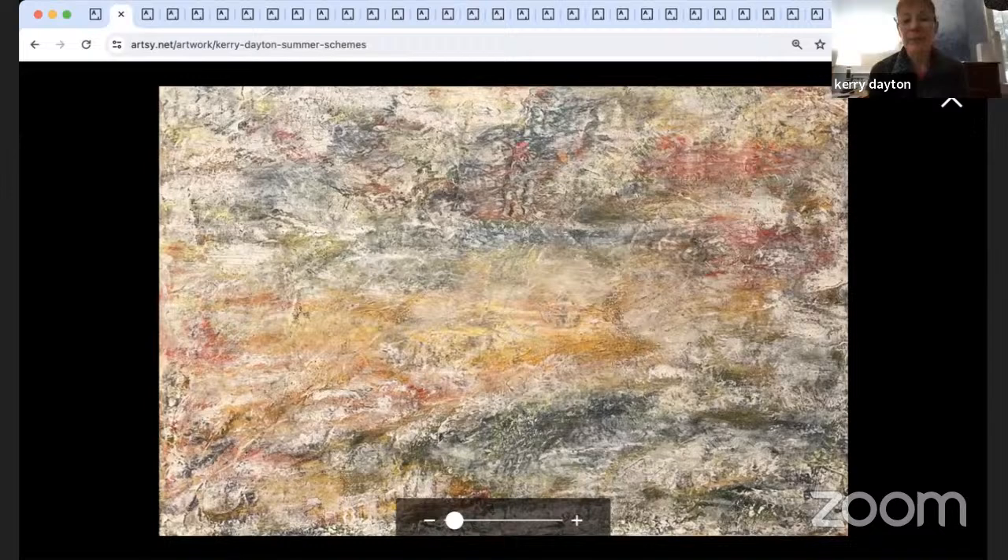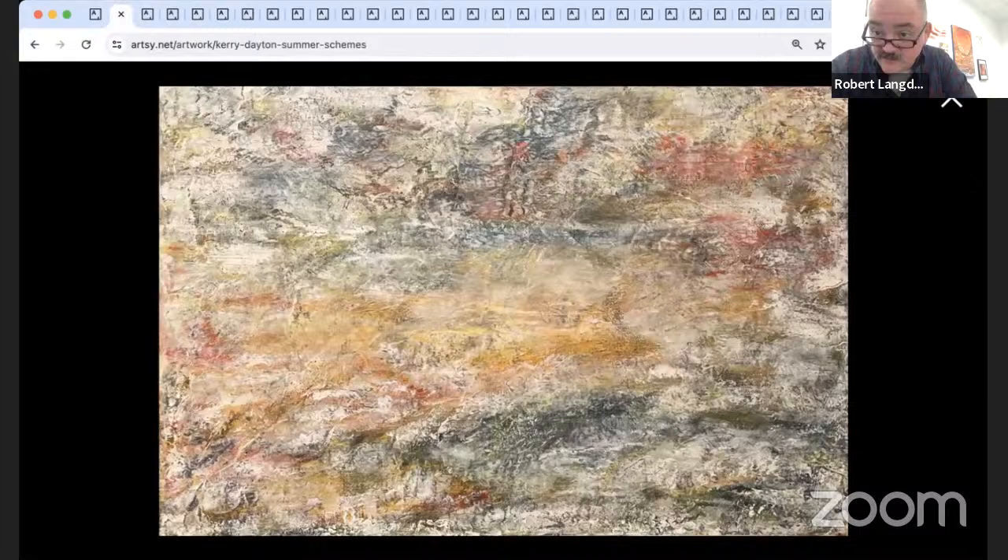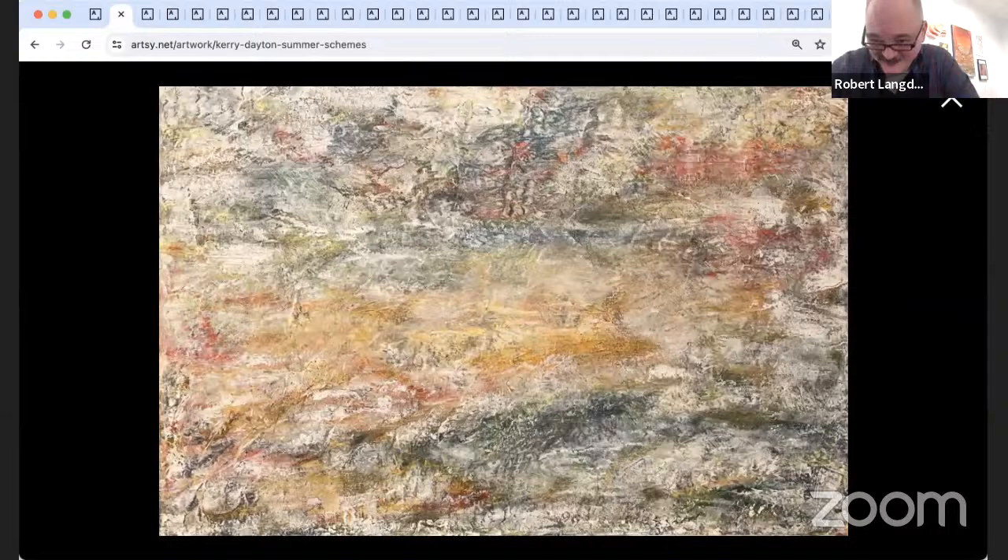'Summer Schemes' is oil and cold wax, but it's not part of the same series as 'Deliberate Imperfection.' This one is really just playing with color and showing the vibrancy of summer through something completely non-objective — just colors and emotions.